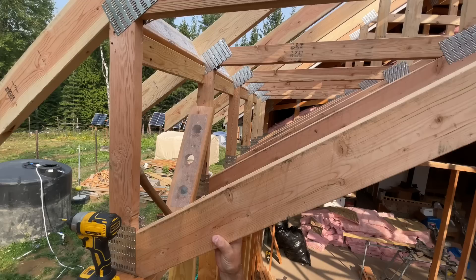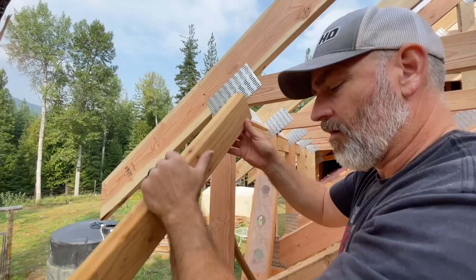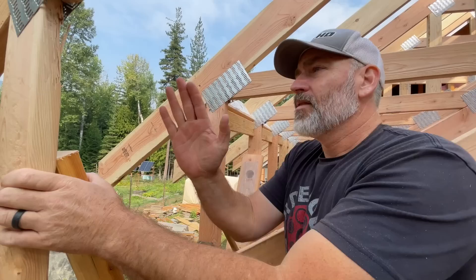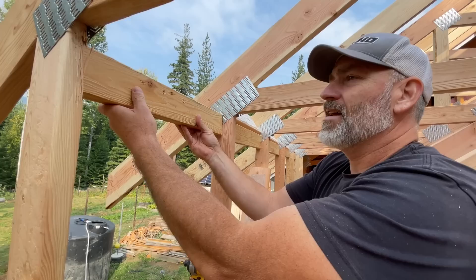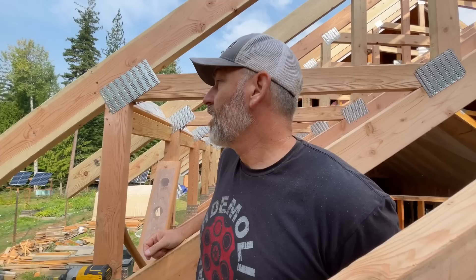It looks cool up here — it's coming out super good. We also have a 2x4 that we're putting in, not just those 2x6s. On the other side they were all leaning a little bit this way, so when you put the 2x4 in there it fit perfectly. These ones are leaning the other way so there's a little bit of extra space, but it'll all come together. It's getting so much tighter up here.